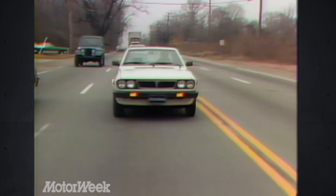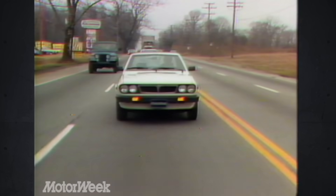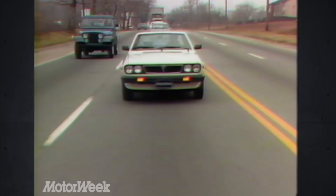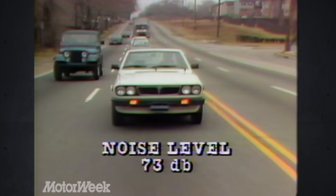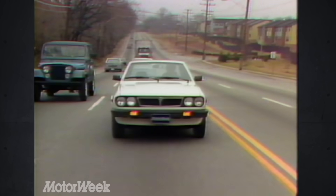My overall driving impressions must include these notes. The Targa-top arrangement and small rear window do make for a large rear blind spot. However, unlike most convertibles, there were no rattles, and with the top up, we got a reasonable sound level reading of 73 decibels at 55. Wind noise was minimal, and despite being driven in the rain, there were no leaks.